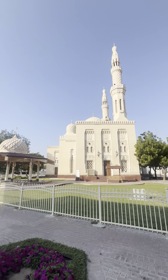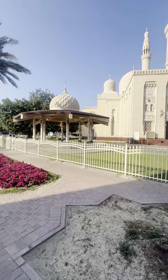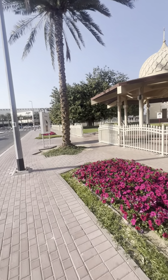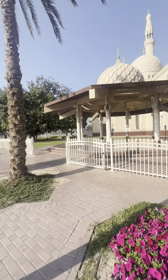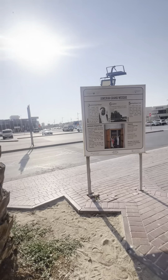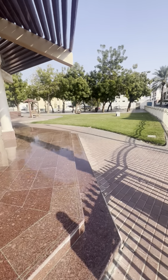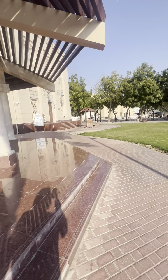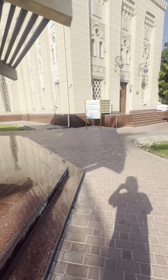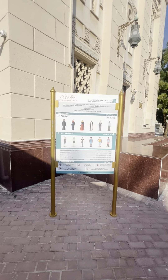You can see the mosque over here — very nice, pretty masjid. It's called Jumeirah Grand Masjid. Over here it says what's allowed and what's not allowed.